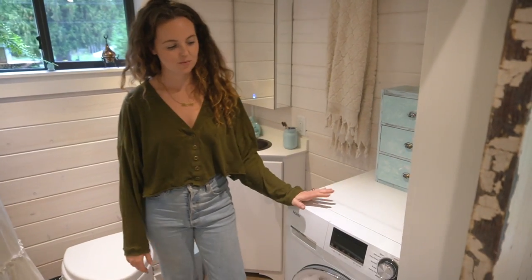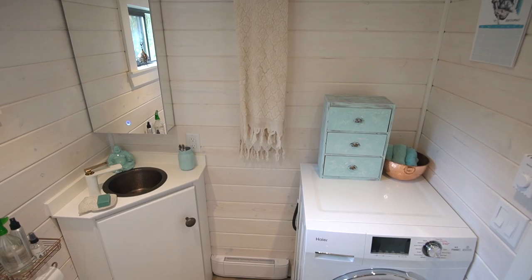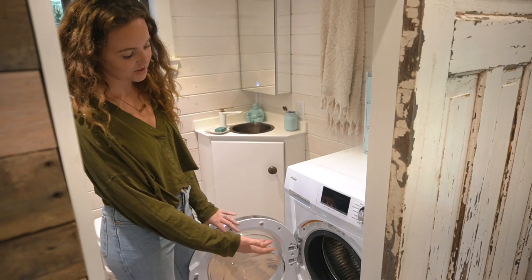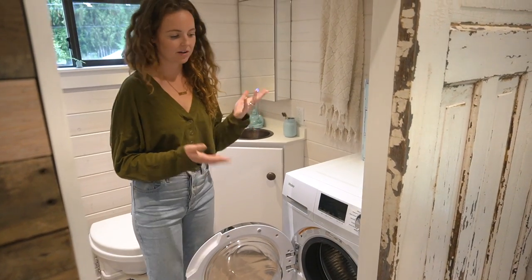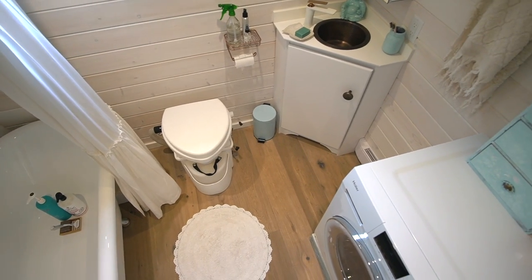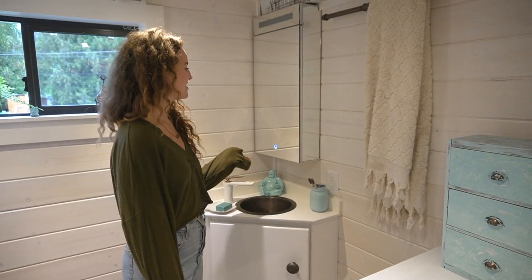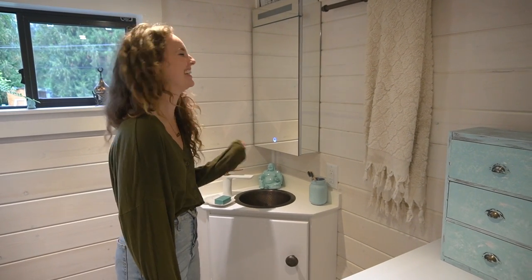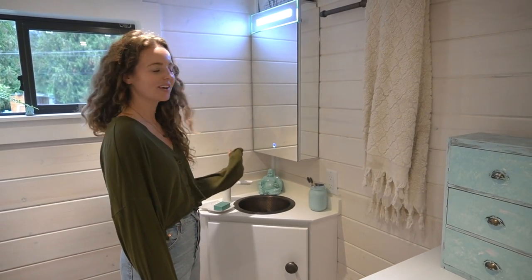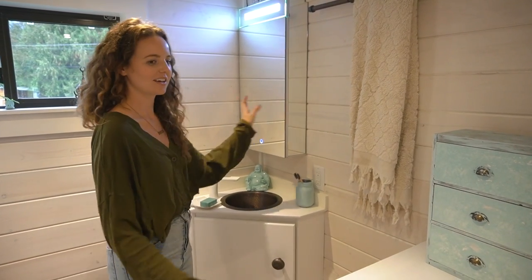This here is our washer dryer combo, which is the newest purchase of our house. It's actually really great — I can't believe how amazing it comes out. You do smaller loads, but I just do them a little bit more often. It's a low water machine and it's also ventless. This is a light mirror but it's also a medicine cabinet, and it also works as a nice light.